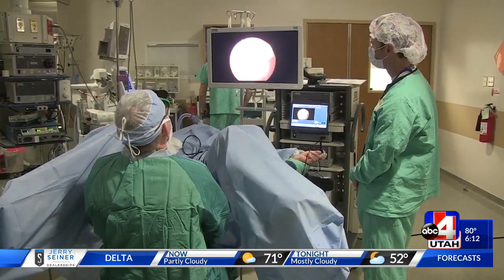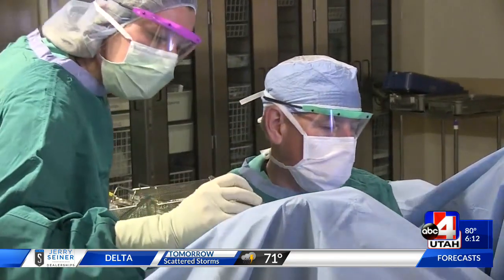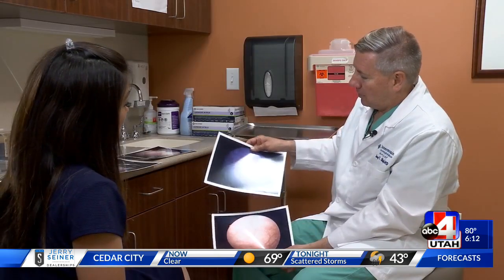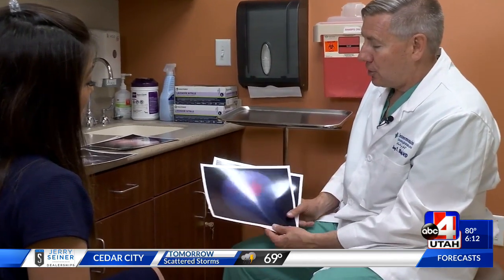A chemical dye called Cisview is absorbed by the cancer cells to enable doctors to see the cancer. When you shine blue light on it, it fluoresces — it turns this beautiful reddish orange.